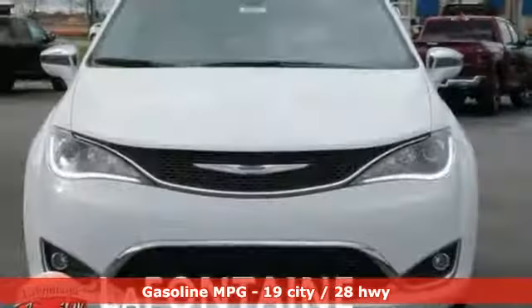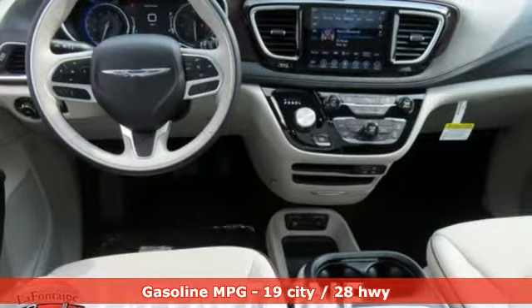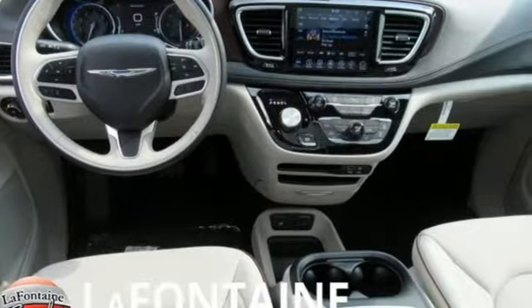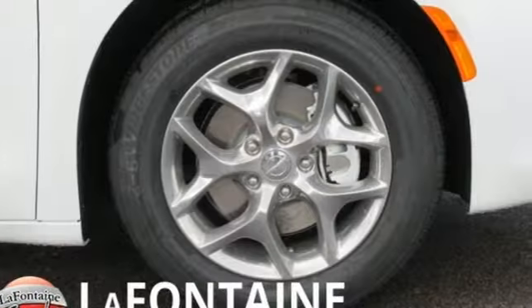Power heated mirrors. Heated and ventilated leather bucket seats. Streaming audio. Rear parking sensors. External memory control. Doors and push button start proximity key. Dual zone climate control.